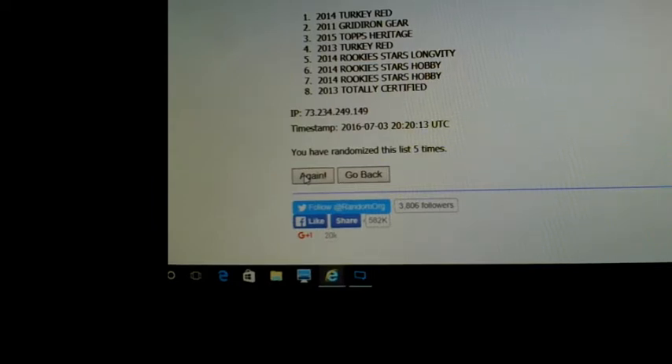2014 Turkey Red for the hobby box winner. We got Gridiron Gear for the first free break - 2011 Gridiron Gear, that's actually a nice product. And then the second free break is going to be 2015 Topps Heritage. So that's how that's gonna go.